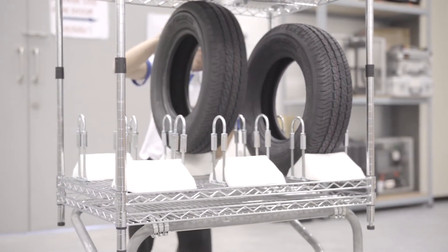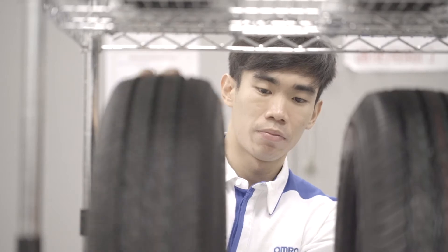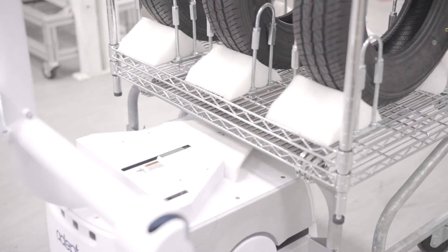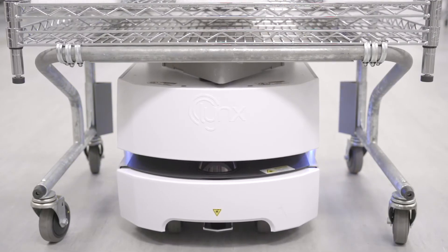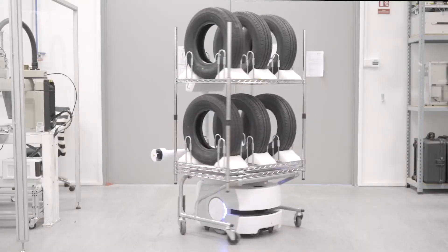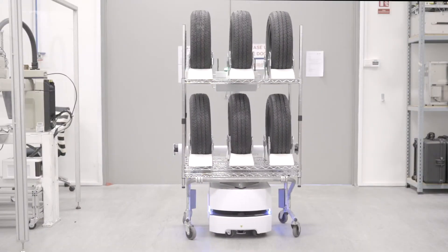The size of the rack can be customized to accommodate different size or number of tires. The robot reaches the tire curing press and picks up the rack, then moves towards the warehouse as programmed.